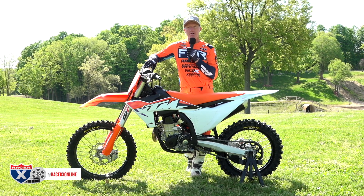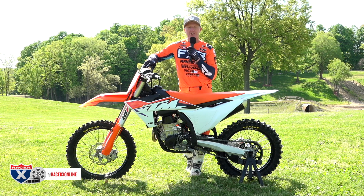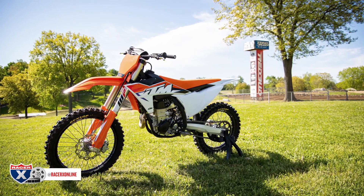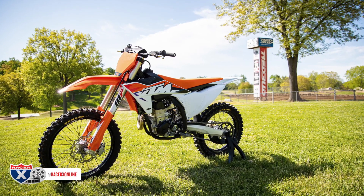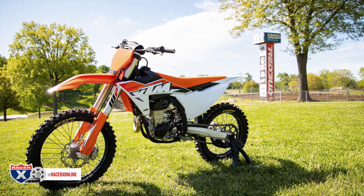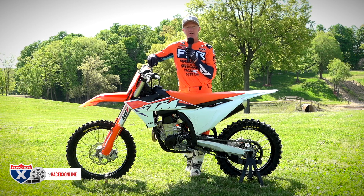How's it going, everybody? Welcome in to racerxonline.com. I'm Chris Kiefer, and we are in Buchanan, Michigan — Red Bud! Man, you can't even tell how happy I am right now. I am away from California. We're out here at the 2023 KTM SX and XC Intro. Lots of new stuff here, so we're going to have lots of orange videos coming to you right here, right now.